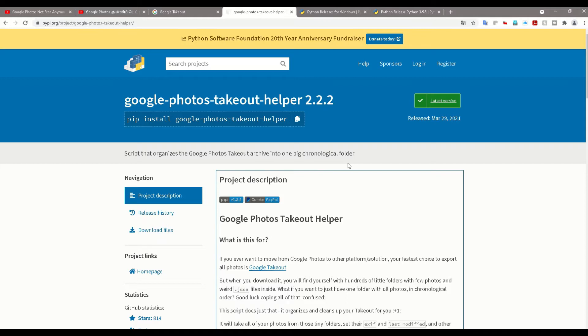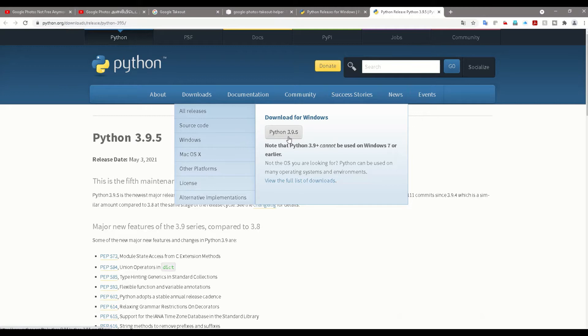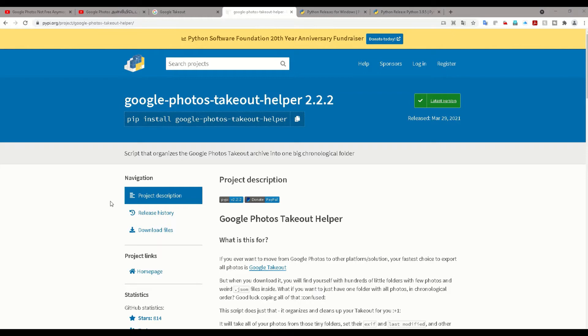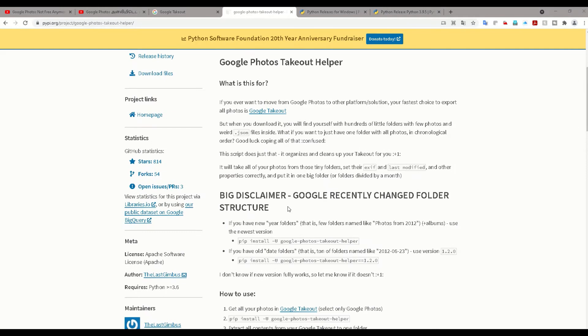For this I have found a simple way. You need to have Python installed on your computer. To install Python, go to python.org and download the latest version — which is 3.9.5. You need to install it to extract all your photos. You can check other videos if you have any doubts about Python installation. Once you have installed Python, go to the link I'll share in the description — you can directly download the tool from there.